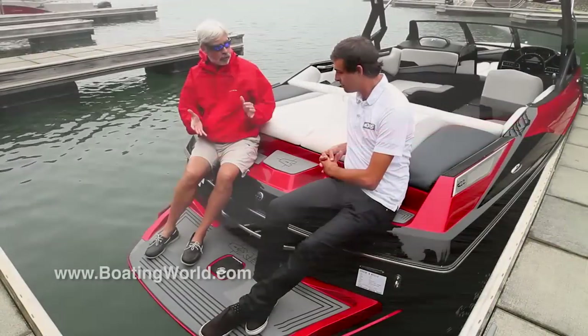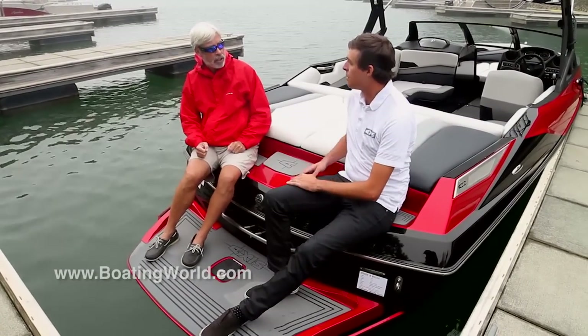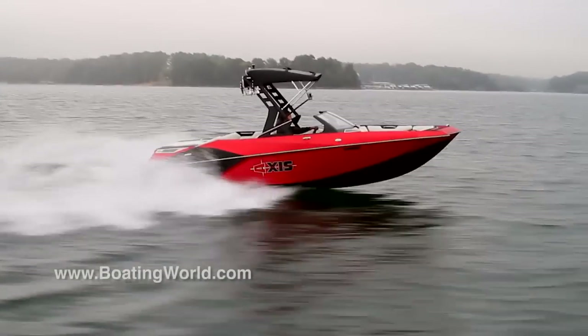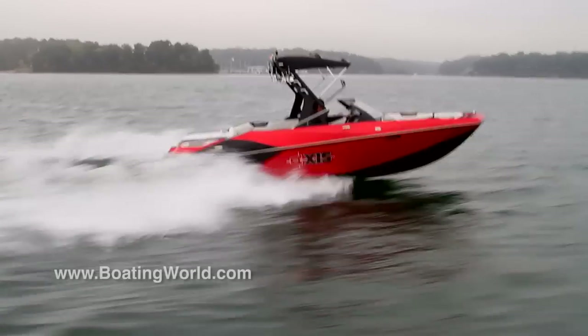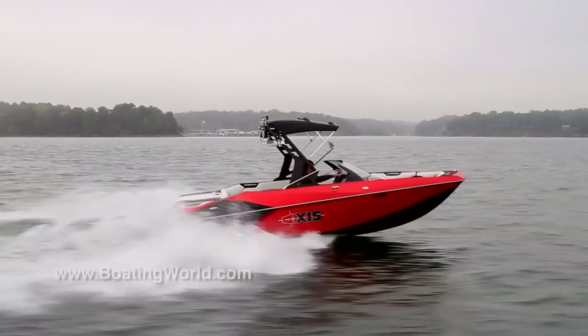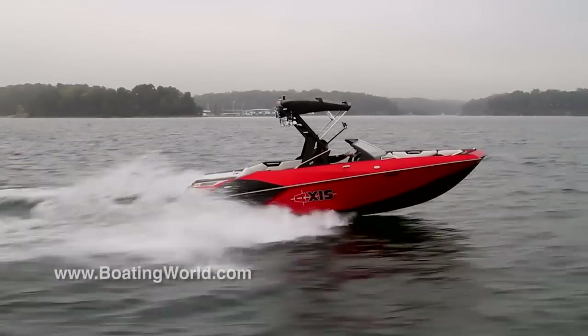Axis sits as a sister company to Malibu. It was launched in 2009 with the same Malibu DNA, going down the same line, same factory — but with a little less frills to give the consumer a nicer price point option, while still performing the same way Malibu is known for.